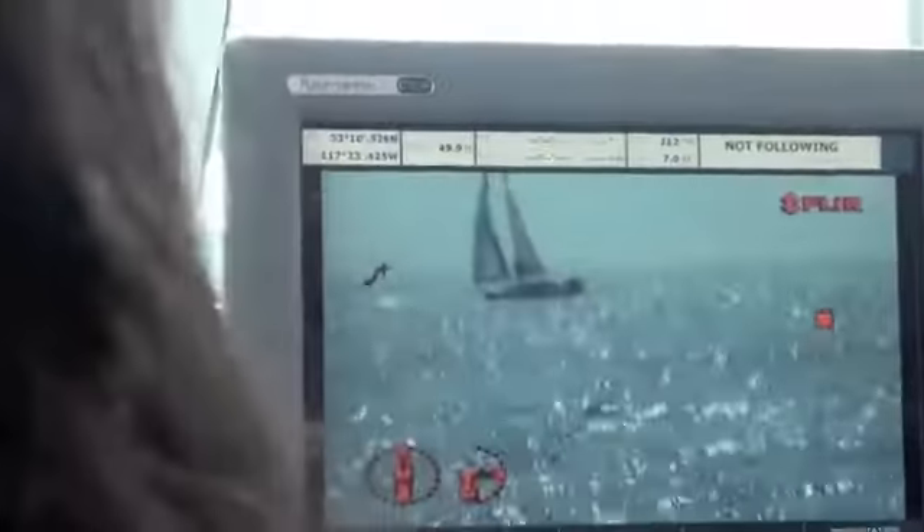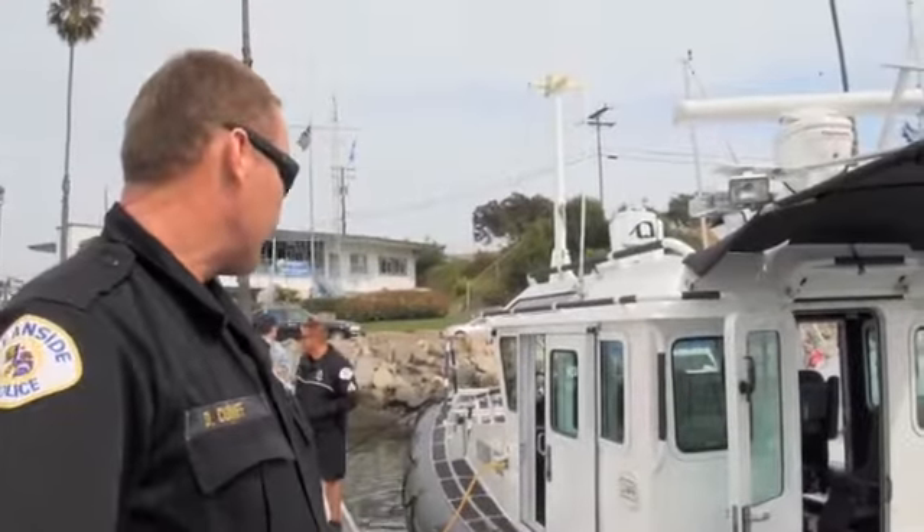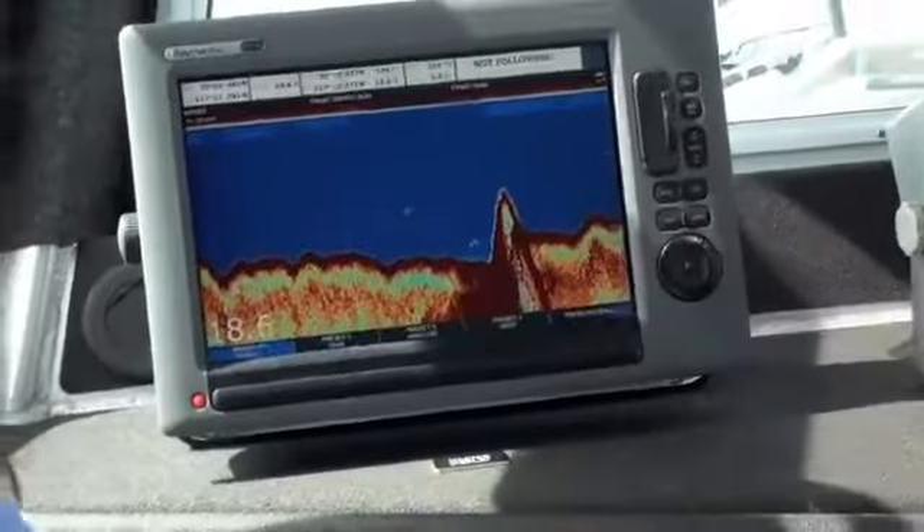The boat is equipped with all the stuff we talked about earlier. It has radar, FLIR, GPS, and also has a fish finder inside — which we don't use for fishing, but we use it for bottom contours and that sort of thing.